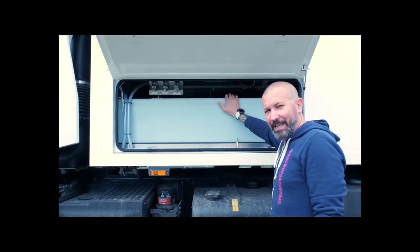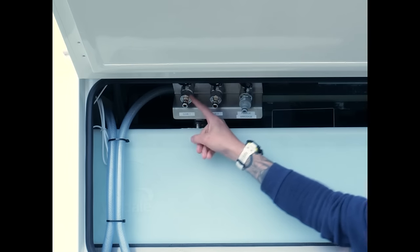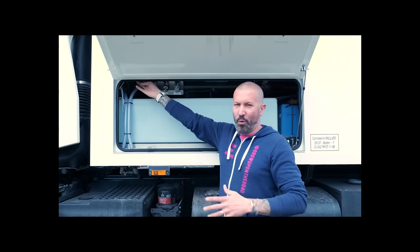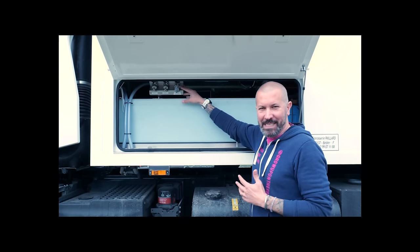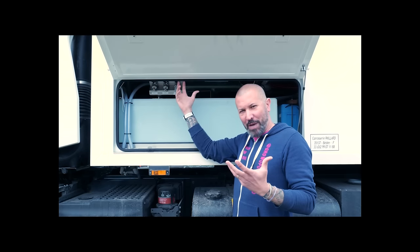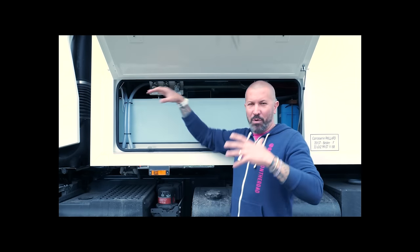Nous avons deux cuves de 400 litres chacune, pour un total de 800 litres d'eau. Le remplissage se fait simplement ici, cuve 1 et cuve 2, avec des raccords de jardin à connexion rapide. Quand la cuve est pleine, un trop-plein s'écoule sous le camion. Nous avons aussi un système de puisage et d'arrosage : en branchant un tuyau, ça enclenche la pompe à eau et ça permet d'avoir un jet d'eau pour nettoyer le camion ou les ustensiles. Nous avons une prise de 220 volts à côté pour y brancher une pompe de relevage afin de pomper l'eau dans un lac.